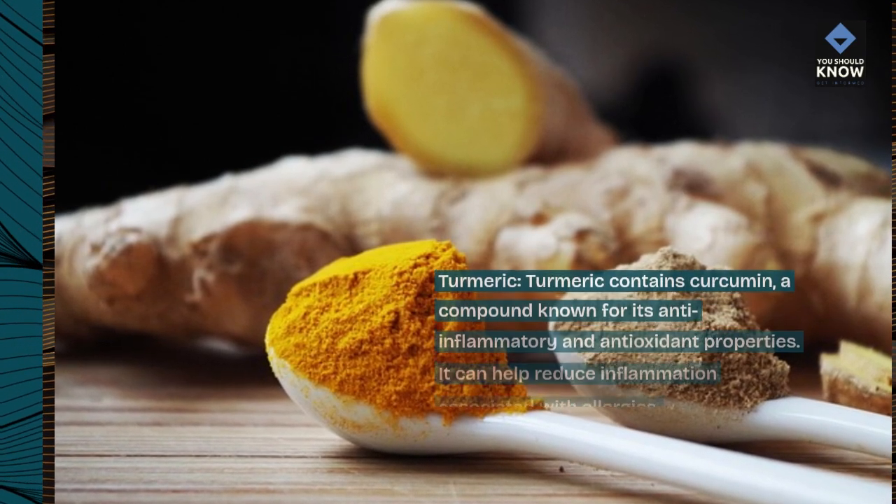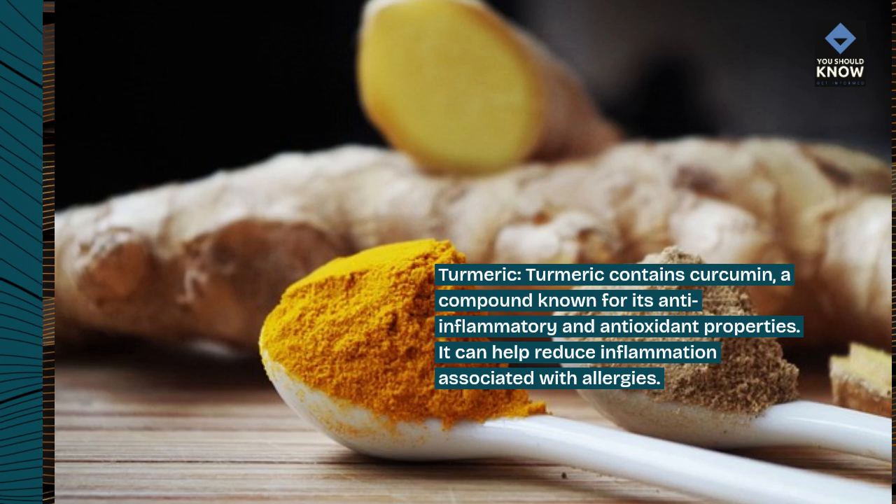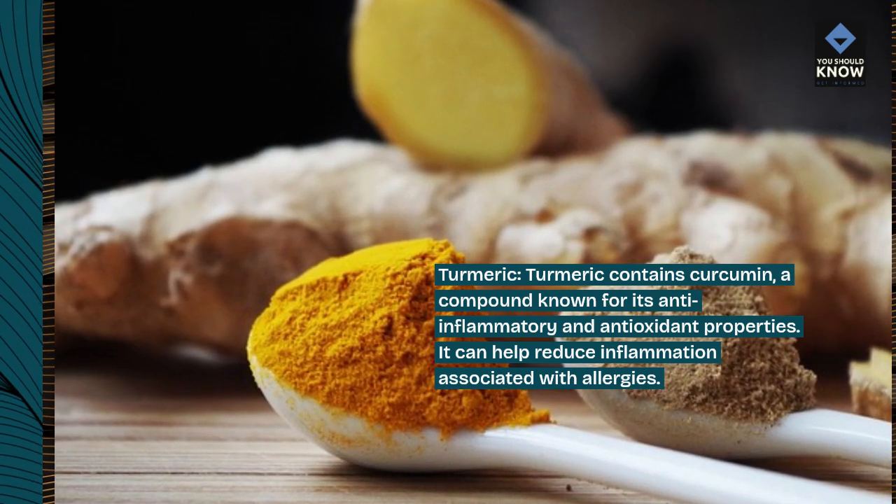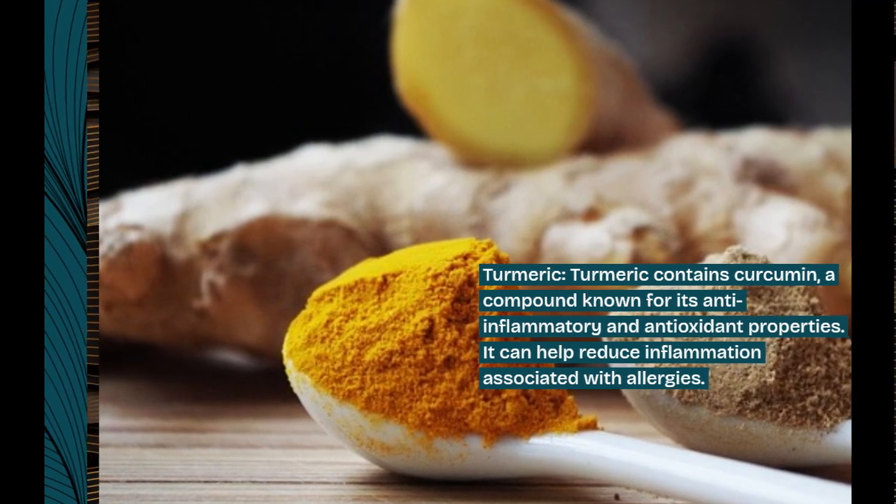Turmeric. Turmeric contains curcumin, a compound known for its anti-inflammatory and antioxidant properties. It can help reduce inflammation associated with allergies.